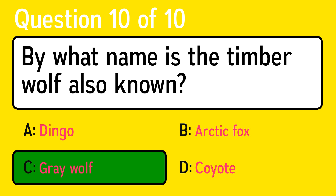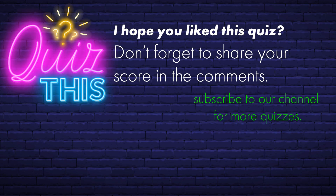I hope you enjoyed this quiz and make sure to share your score in the comments. Please subscribe and press the bell to get notified about our newest quizzes.